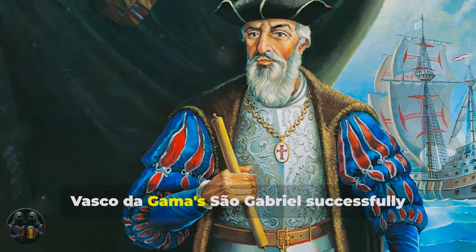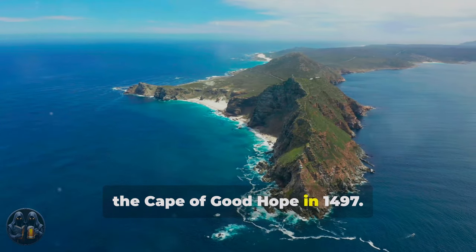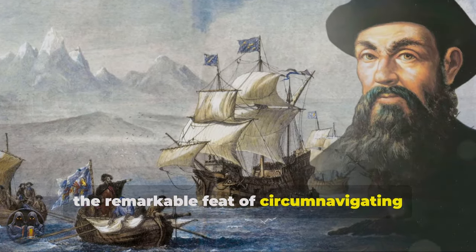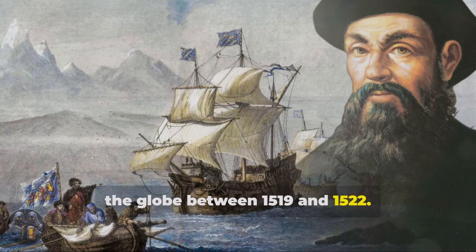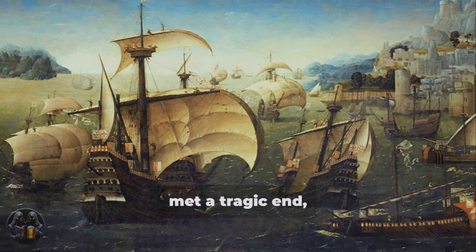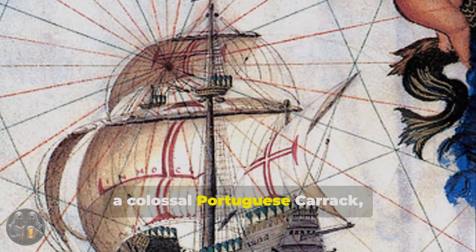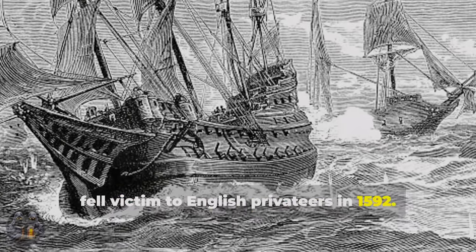Vasco da Gama's São Gabriel successfully navigated the treacherous waters around the Cape of Good Hope in 1497. Ferdinand Magellan's Victoria achieved the remarkable feat of circumnavigating the globe between 1519 and 1522. The Mary Rose, a flagship of the English Royal Navy, met a tragic end, sinking in the Solent in 1545. The Madre de Deus, a colossal Portuguese Carrack, fell victim to English privateers in 1592.